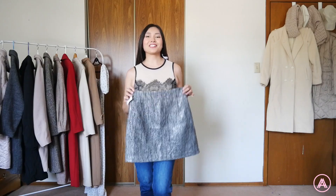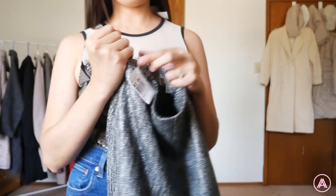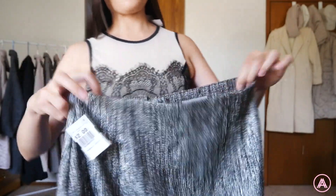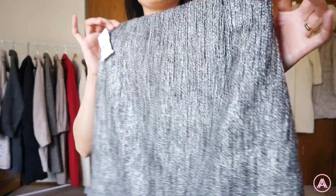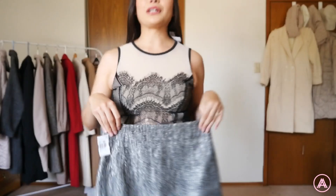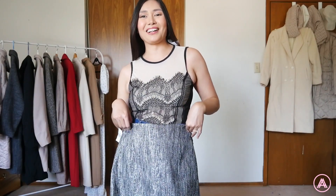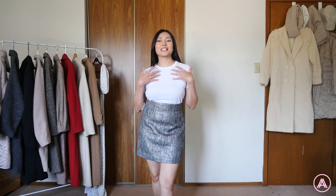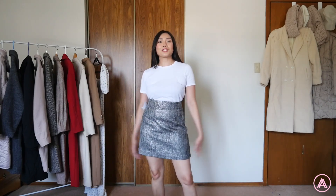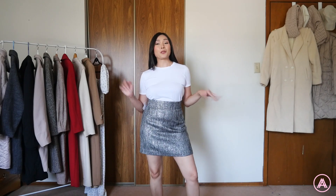Next up is this cute little skirt from H&M, and I got it for two dollars. I really loved the fabric — it's this beautiful metallic tweed-looking fabric, and I think it's going to look so great with this top as well. Against a white t-shirt it really pops, and overall it's just such a cute thing you can wear with so many different outfits.